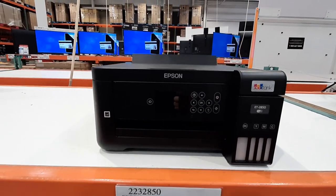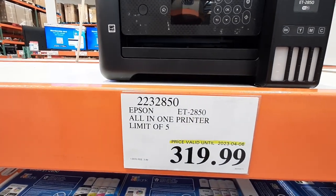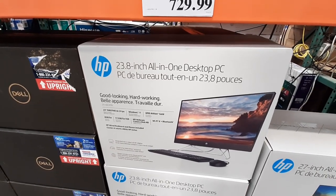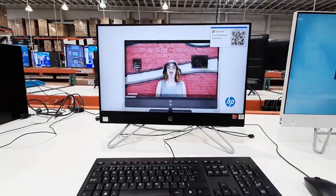The Epson printer has a limit of 5 per person. From HP, the 23.8-inch All-In-One Desktop PC is on sale for $729.99 until the 2nd of April.